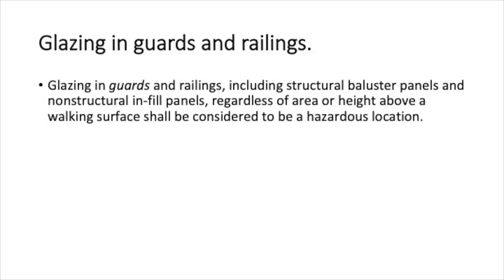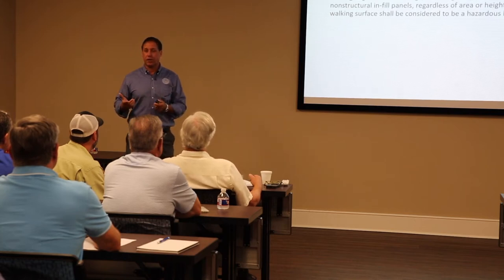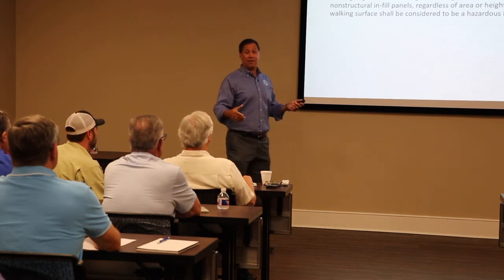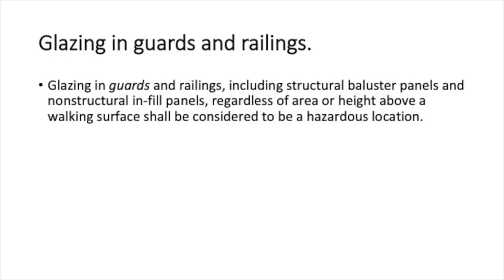There are exceptions for some of these conditions, but in 26 years of doing this, I've yet to see a residential house where somebody puts a guard rail up in front of their windows to get around the tempered requirement. Glazing in guard railings: if you want to use glass for your guard rails — you'll see it along the coast and in some high-end homes — that glass needs to be safety glazing.